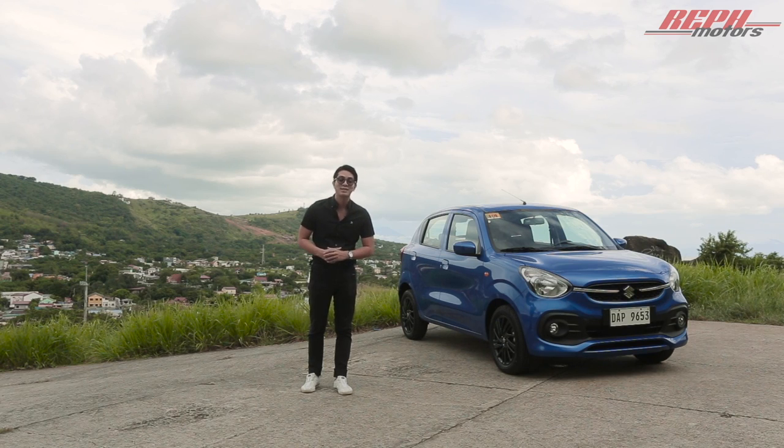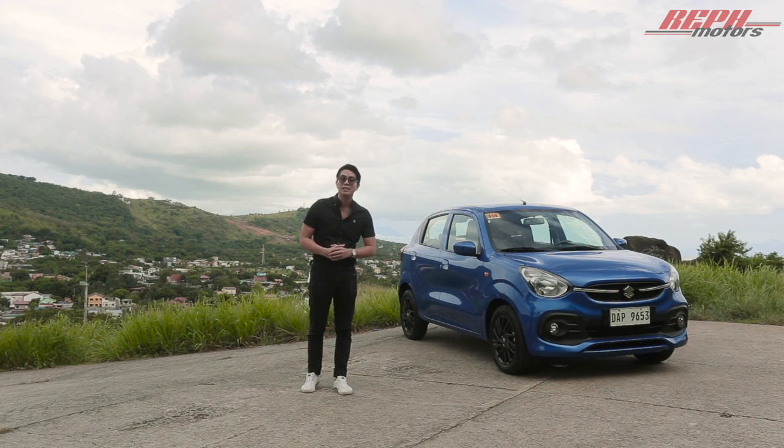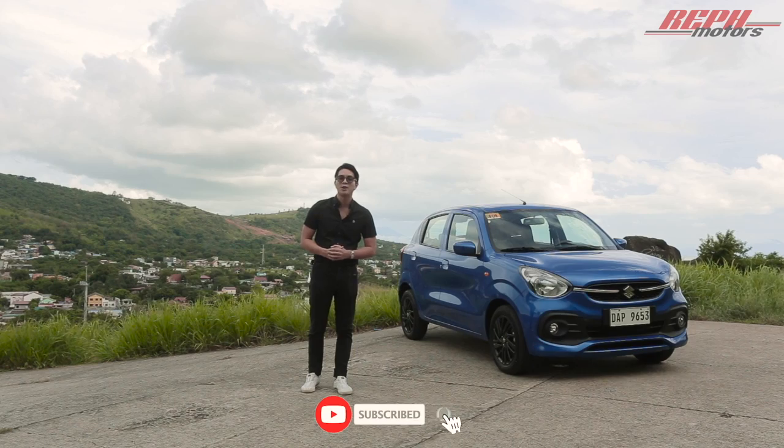This right here is the all-new 2022 Suzuki Celerio, a mini hatchback dedicated to bringing you bigger and more stylish moments. My name is Ref Maqsil for Ref Motors — once again, this is the 2022 Suzuki Celerio. Don't forget to hit like and subscribe.